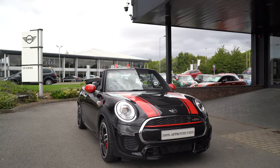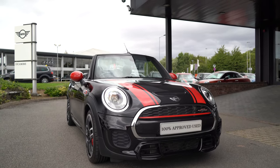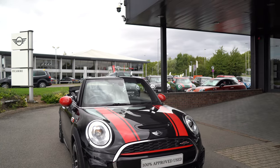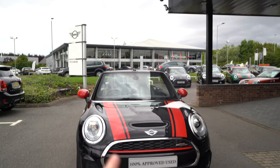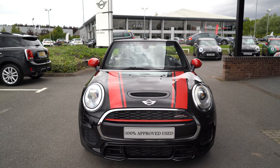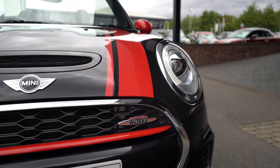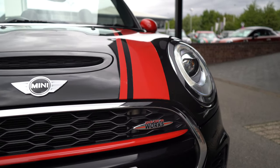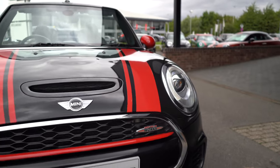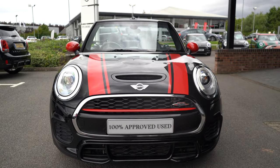Here we have a lovely example of a Mini John Cooper Works Convertible, finished in the gorgeous Midnight Black and dressed in these fantastic red stripes to really go with those red John Cooper Works exclusive accents. Beginning at the front, we can see this lovely red grille strip accompanied with that John Cooper Works logo, showing that this is the very best of the Mini performance model variations.